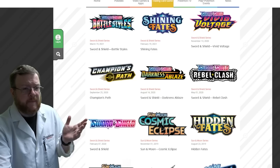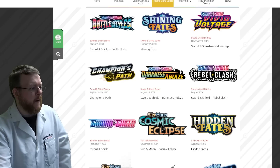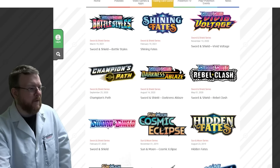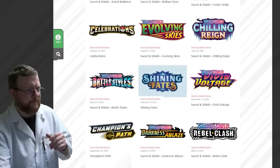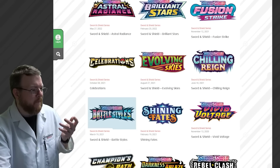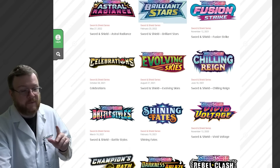Here we are on Pokemon.com — the TCG card game expansions page. They have a list of when sets came out. So we've got Sword and Shield, Rebel Clash, Darkness Ablaze, Champion's Path, Vivid Voltage, and Shining Fates — all of these are rotating out; they have the deregulation marks. Then we have the E block, which starts with Battle Styles. The D block is Battle Styles, Chilling Reign, Evolving Skies, Celebrations, Fusion Strike, and then Brilliant Stars starts the F block.